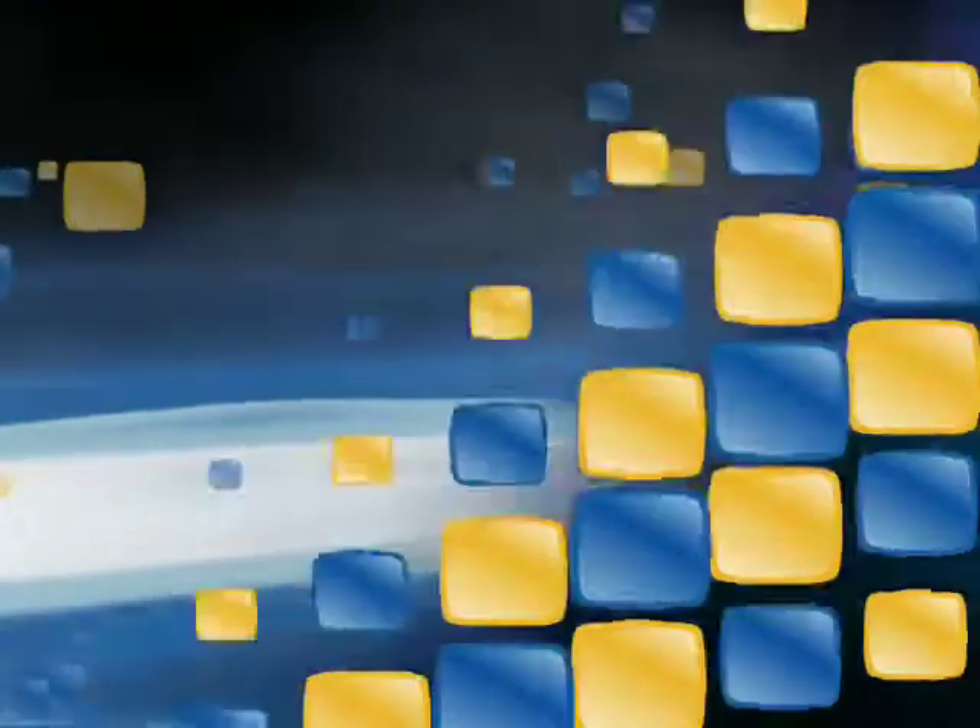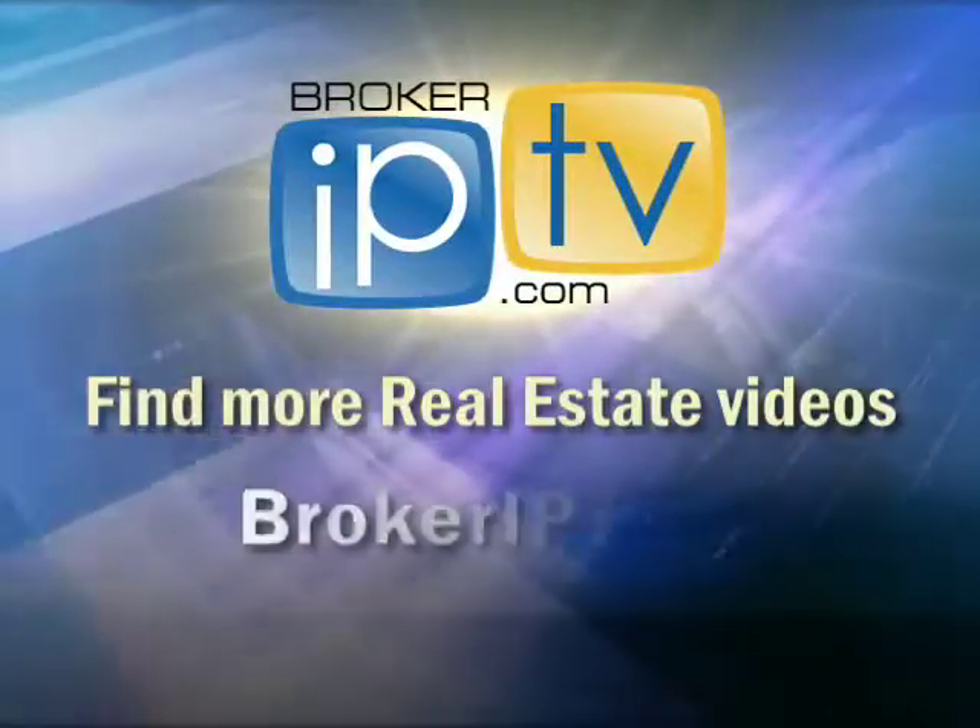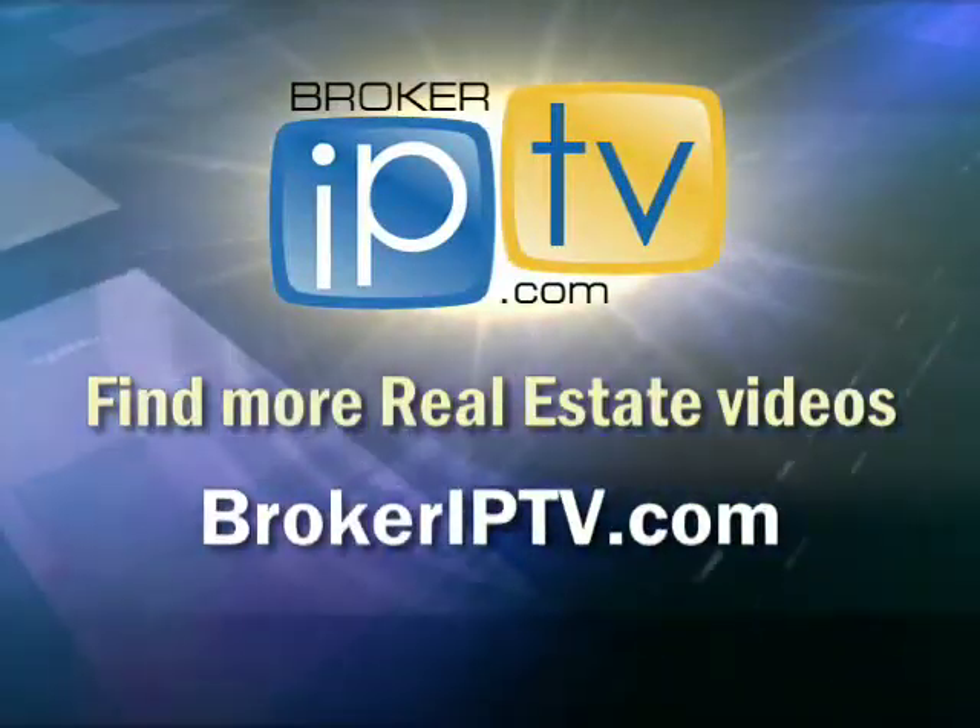Thanks, Pat. Appreciate you being here. Bye now. Find more real estate videos at BrokerIPTV.com.